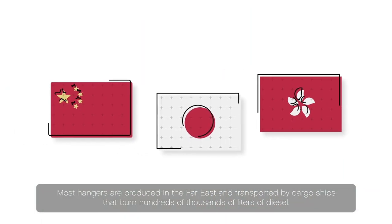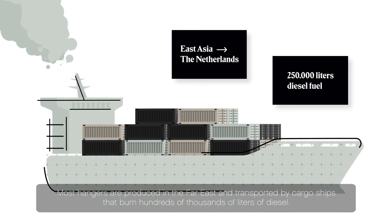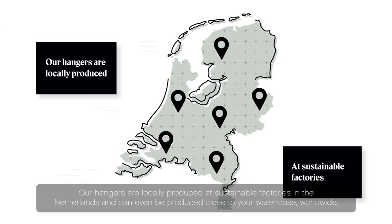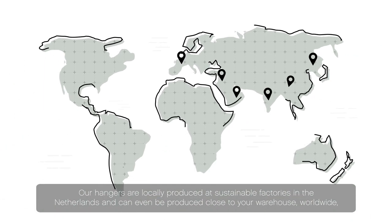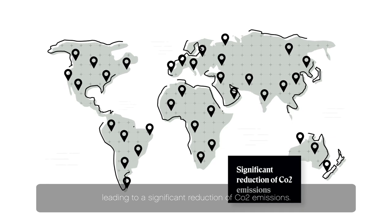Most hangers are produced in the Far East and transported by cargo ships that burn hundreds of thousands of liters of diesel. Our hangers are locally produced at sustainable factories in the Netherlands, and can even be produced close to your warehouse worldwide, leading to a significant reduction of CO2 emissions.